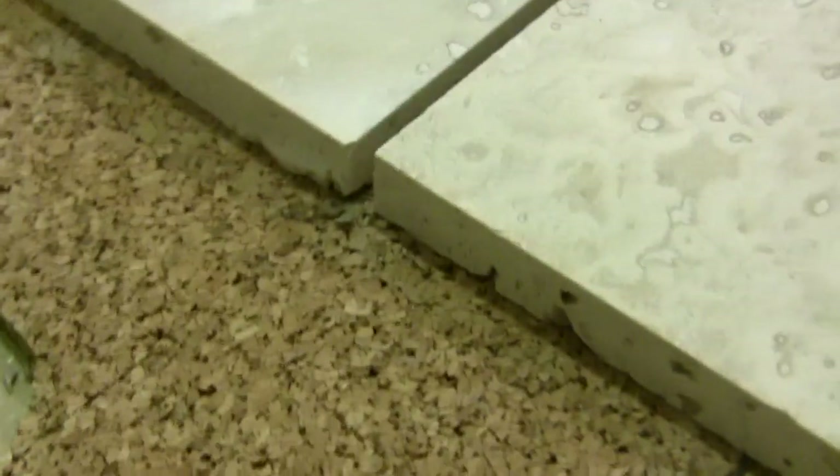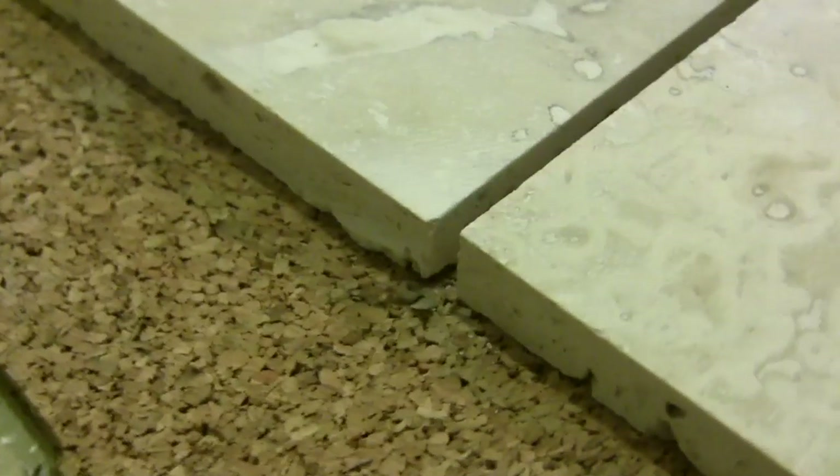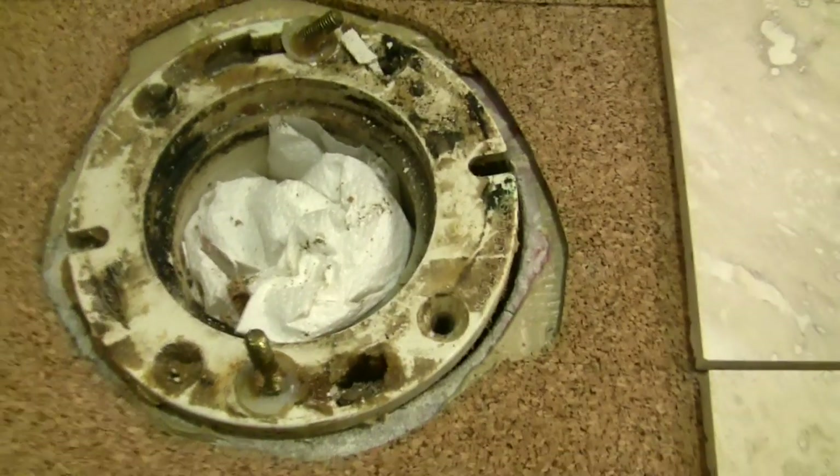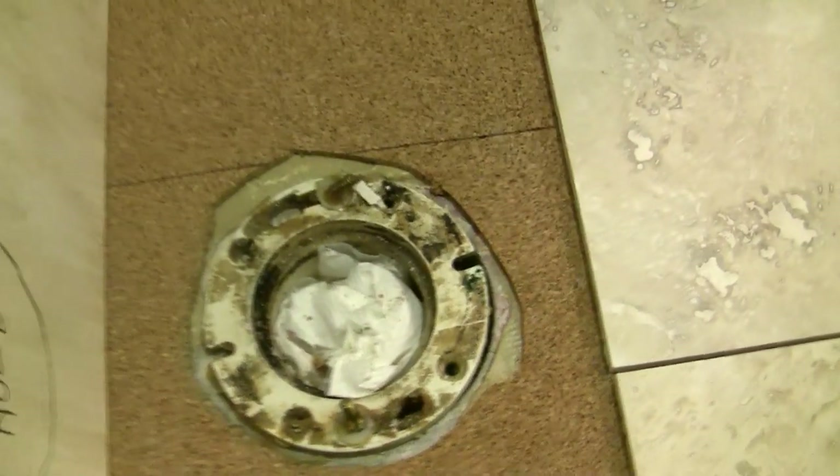Since we're using half-inch thick travertine, by the time we're done, these tiles are going to be about an inch above the floor. So we've bought extension rings that look just like this top plate — they'll pile on top, and then we'll put our wax ring on top of that. Looking back around here, the toilet is sitting in the shower for now, and we're going to be putting our hardy board on the shower next week.